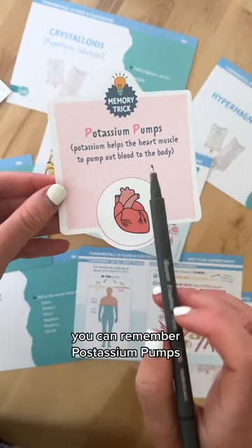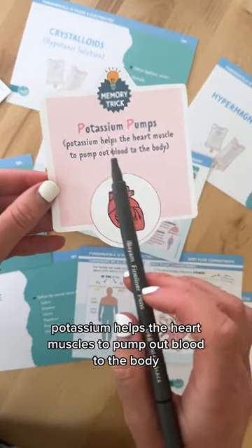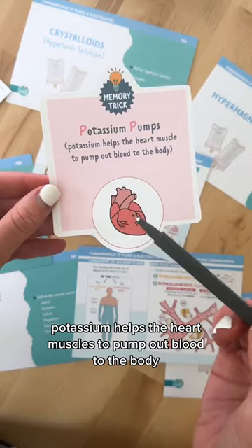Next is potassium. You can remember potassium pumps. Potassium helps the heart muscles to pump out blood to the body.